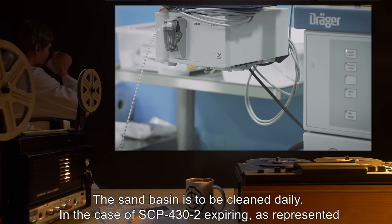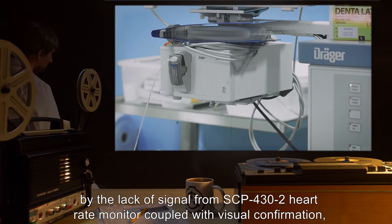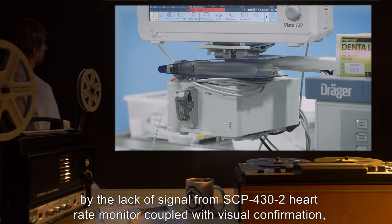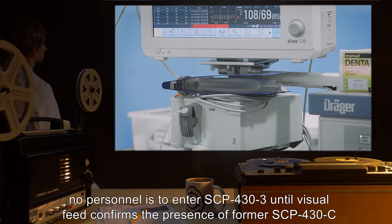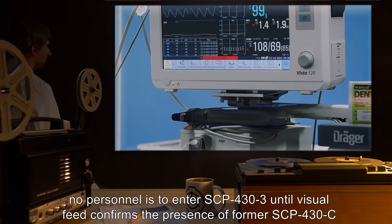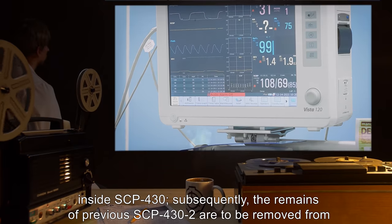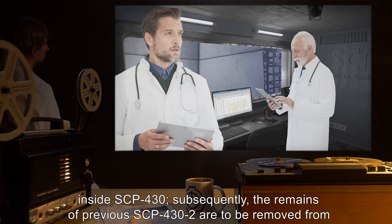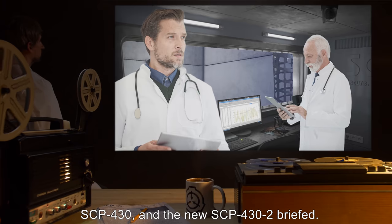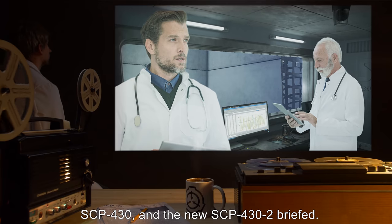In the case of SCP-432 expiring, as represented by the lack of signal from the SCP-432 heart rate monitor coupled with visual confirmation, no personnel is to enter SCP-433 until visual feed confirms the presence of former SCP-430-C inside SCP-430. Subsequently, the remains of previous SCP-432 are to be removed from SCP-430, and the new SCP-432 briefed.